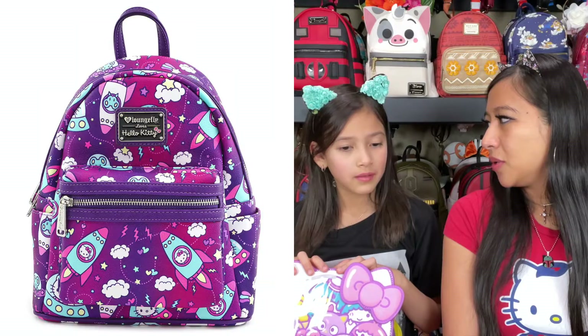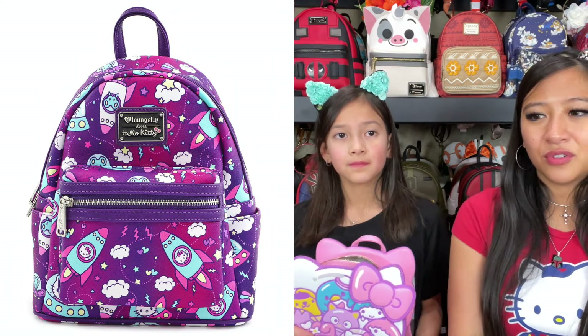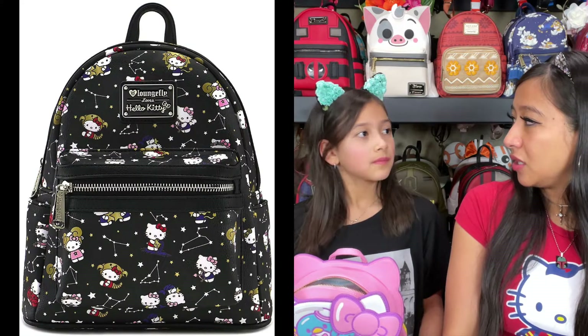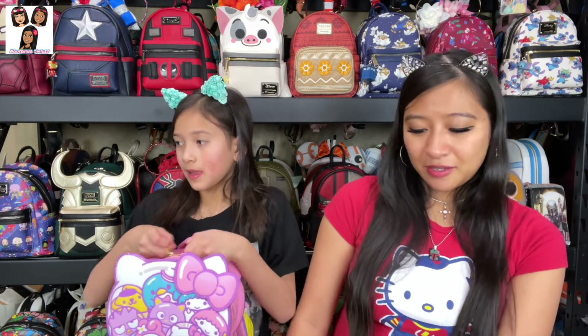For a Hello Kitty fan, she's not concerned about side pockets anyway — everything just goes straight into the main pouch. She's still looking for the purple Hello Kitty rockets one and the black constellation one. If you guys know where to get them without breaking the bank, let us know!